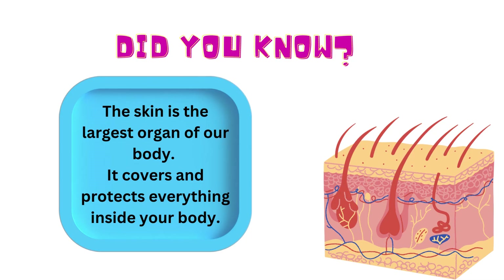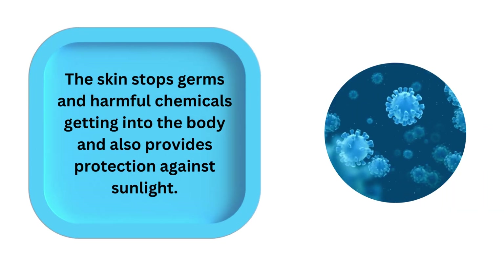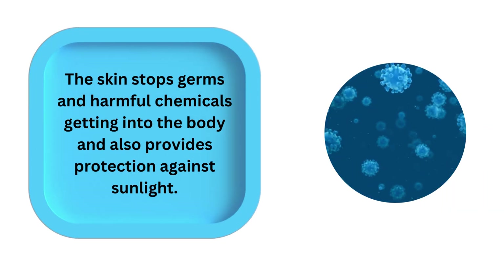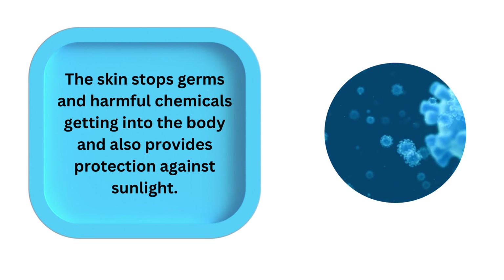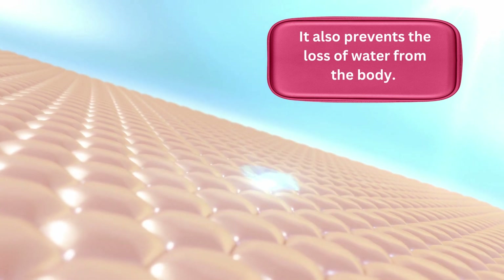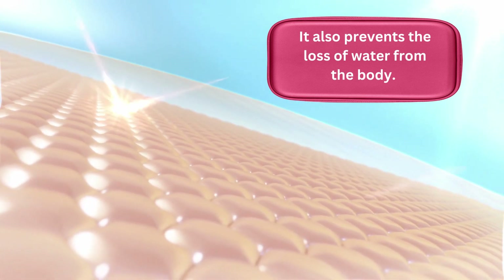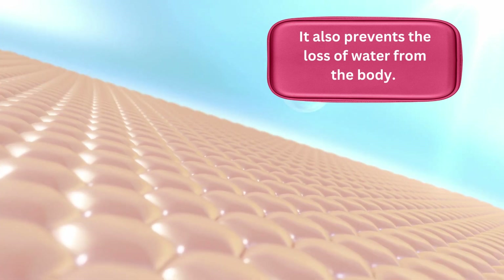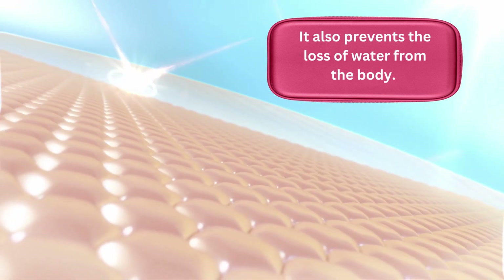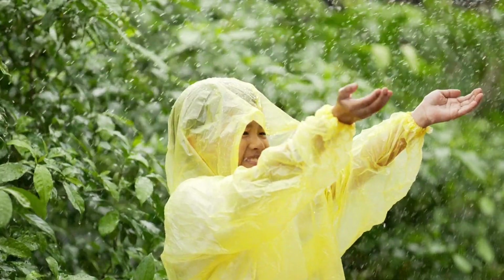Did you know the skin is the largest organ of our body? Your skin is very important. It covers and protects everything inside your body. The skin stops germs and harmful chemicals from getting into the body, and also provides protection against sunlight. It also prevents the loss of water from the body.